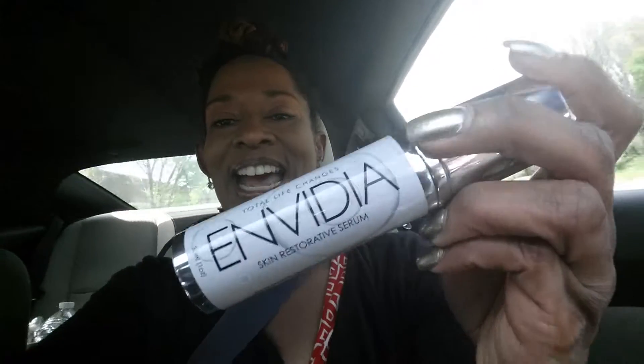NVIDIA! Guys, this is a game changer. I'm serious.